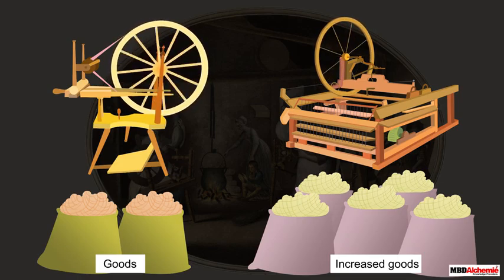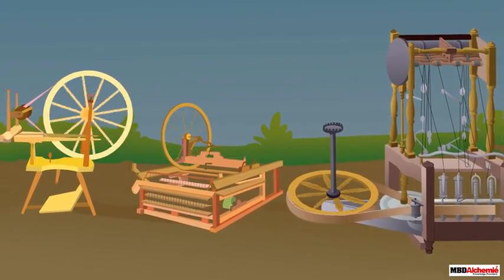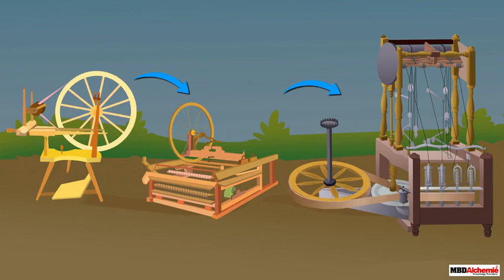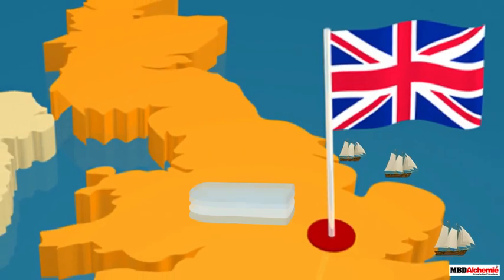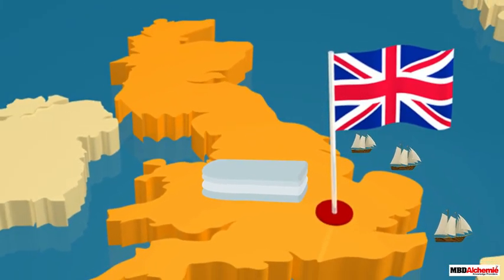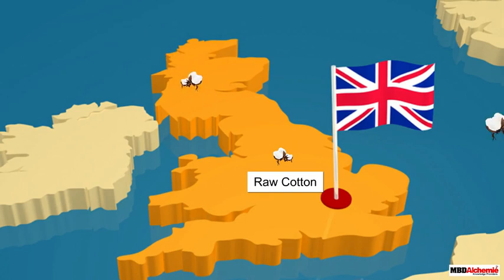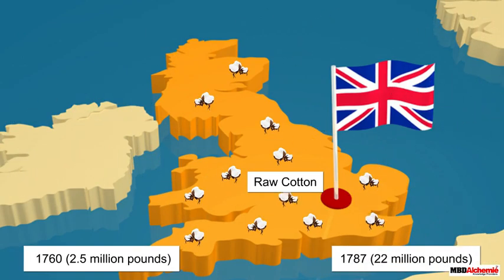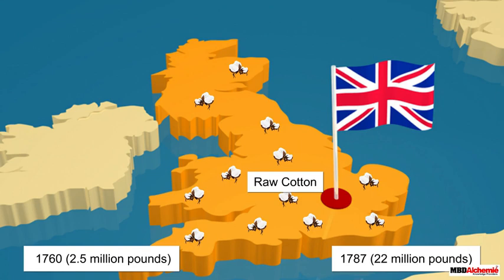Most of the improvements and inventions focused on the textile industry. Inventions like the water frame ensured faster and stronger threads being created. Cloth made of cotton became the leading export of Britain. Raw cotton imported by Britain rose from 2.5 million pounds to 22 million pounds from 1760 to 1787, signifying the importance of this industry.